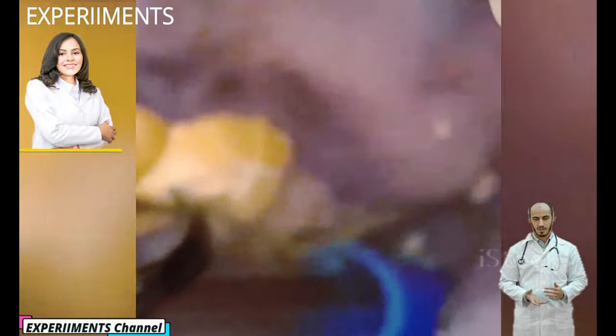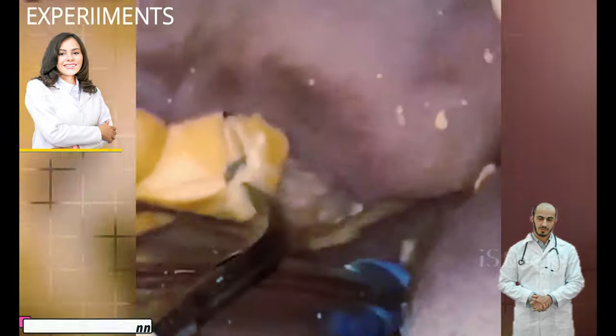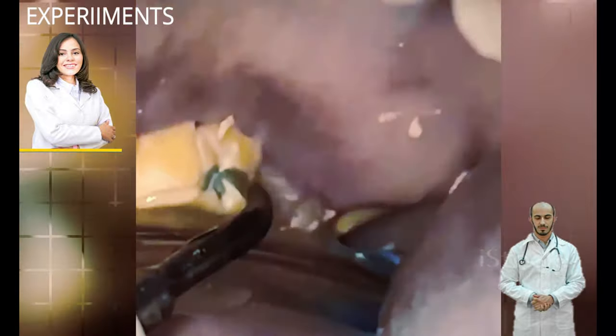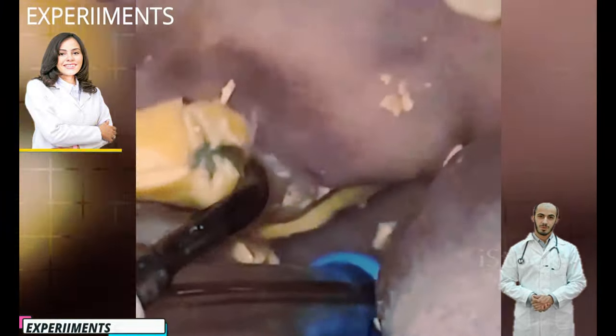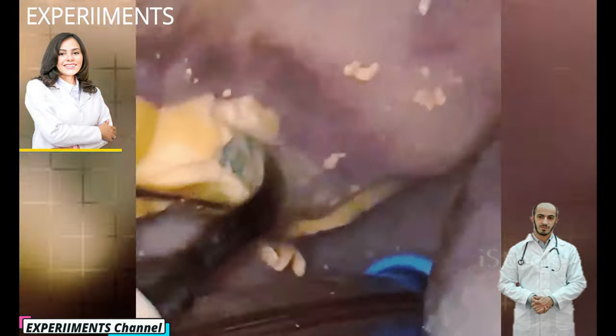You have a greater risk of developing tartar with braces, dry mouth, crowded teeth, smoking, and aging. Individuals vary greatly in their susceptibility to tartar buildup. For many, these deposits build up faster with age.